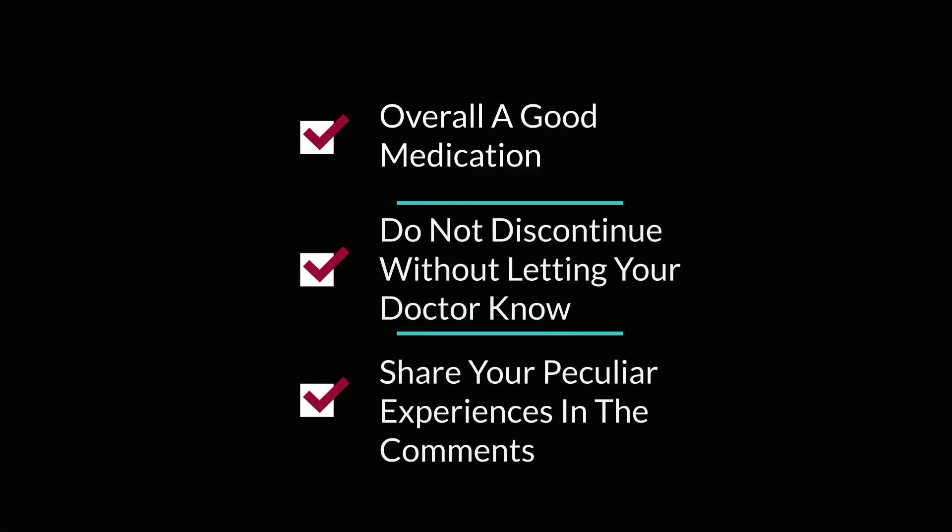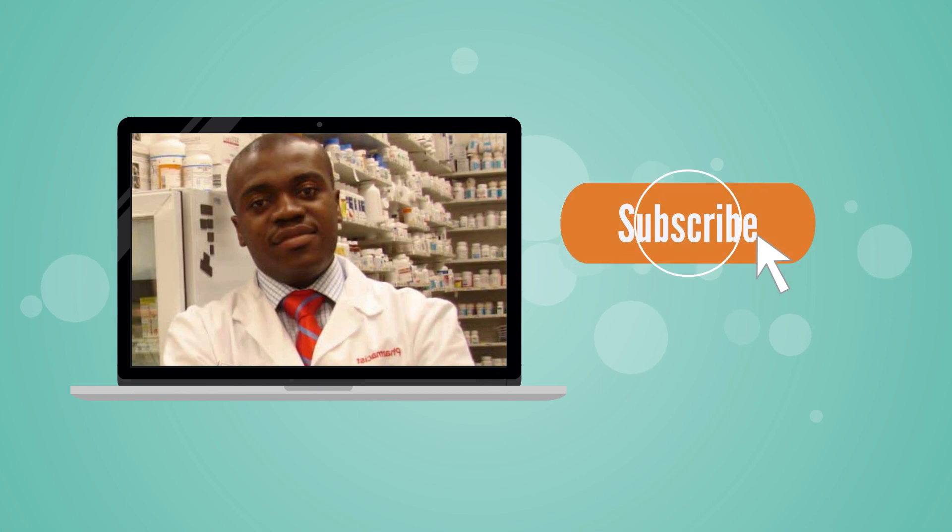Overall, as I said earlier, Atorvastatin is generally well tolerated and it's actually a good medication relatively. So if you are taking it and having good results, no need to think twice — just keep taking it. Let me know in the comment section if there is any peculiar side effect that you are experiencing that I did not discuss. Once again, thank you so much and I will see you on the next one.